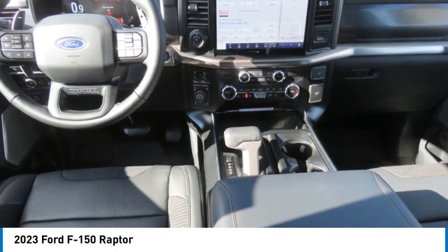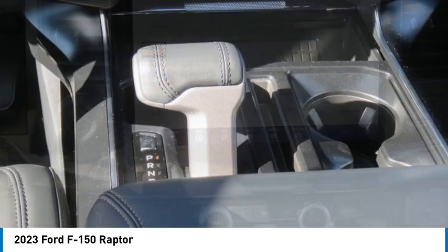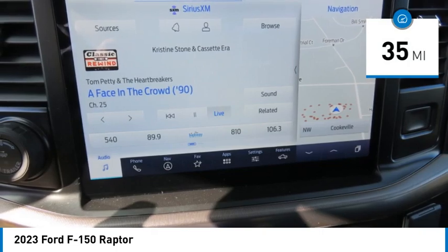You are going to love the 2023 F-150. A Ford F-150 knows how to handle any situation. It's built to follow orders, no whining. This vehicle has less than 100 miles.